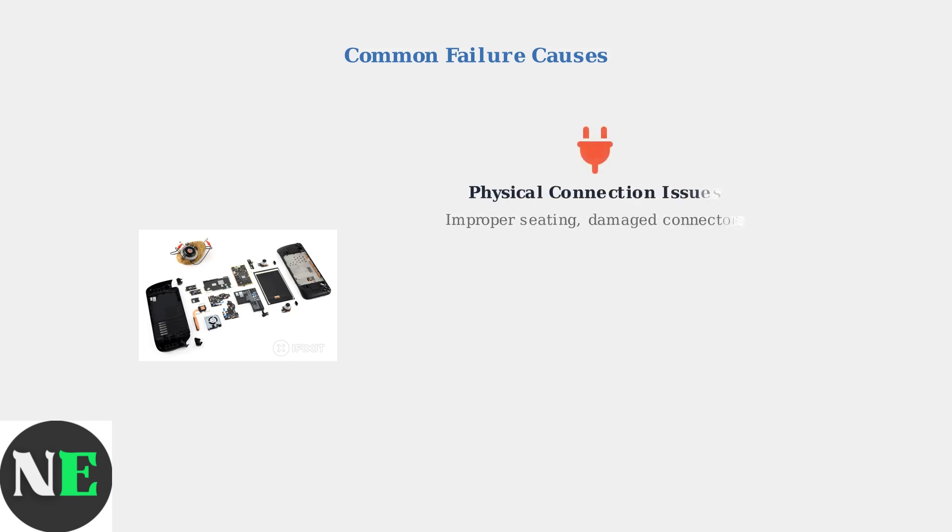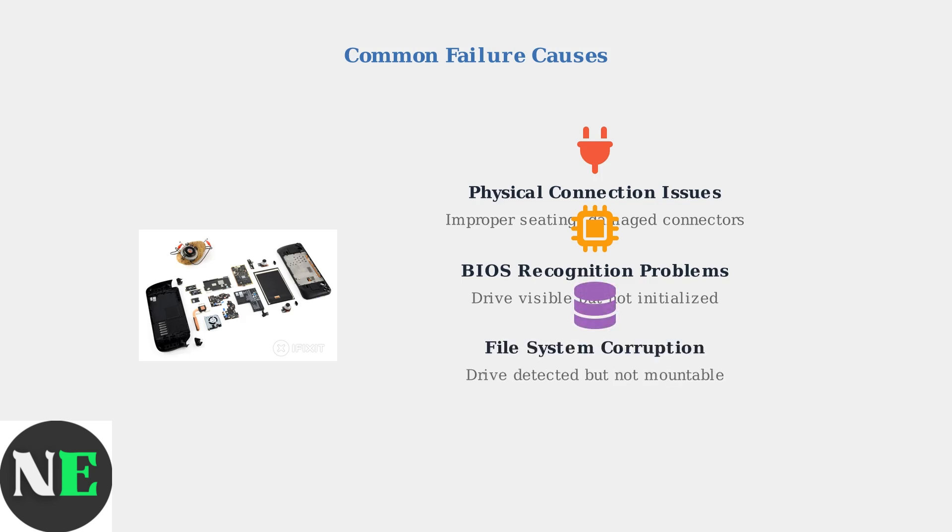Detection failures typically stem from five main categories of problems. Physical connection issues are the most common, often involving improper seating of the drive in its slot. BIOS recognition problems occur when the drive is physically connected but not properly initialized by the system firmware. File system corruption can make drives unreadable, even when detected.